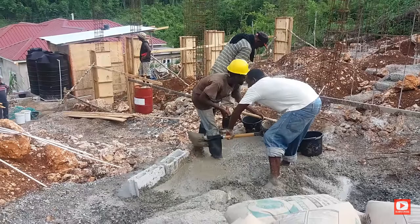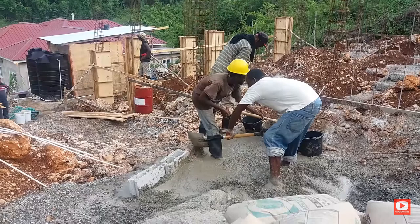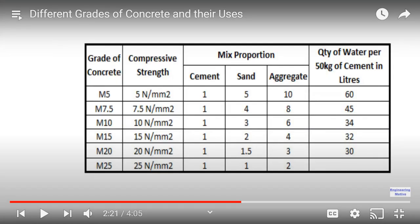Today the topic is going to be about concrete. Now, if you're building a house in Jamaica, your house is going to be almost certainly made out of concrete. The only other thing in your house is going to be rebar steel — apart from your doors, windows, and all those other things — but your basic structure is going to be made out of concrete. Concrete comes in many, many grades.